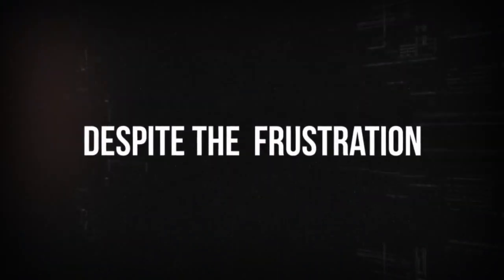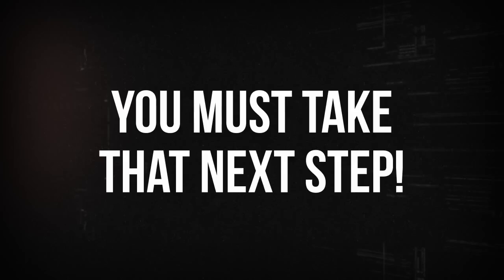The frustration is crushing and the fear of failure looms large, making you hesitant to take that next step. Hi, I'm Steve Mellor, the creator of CopyCatalyser.